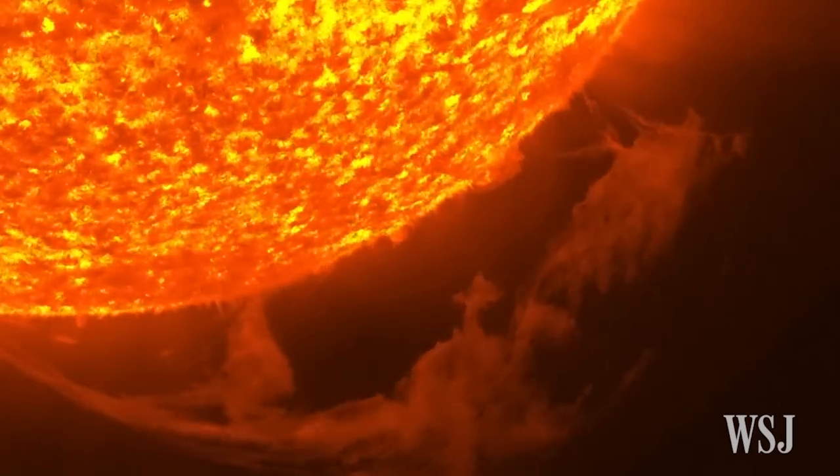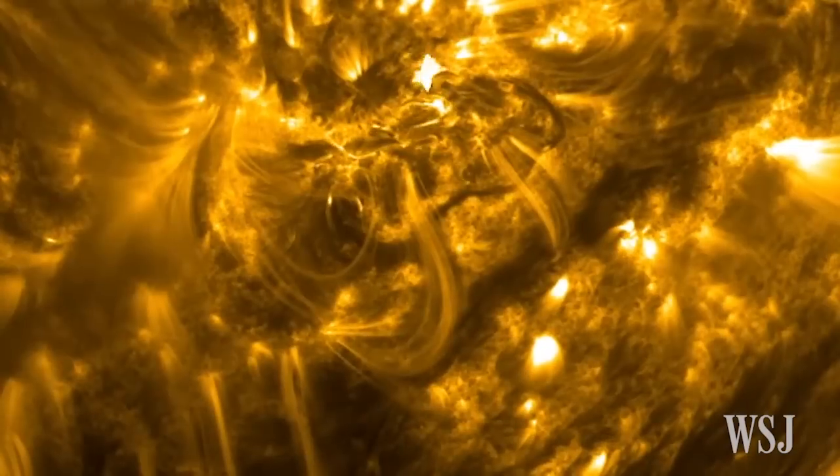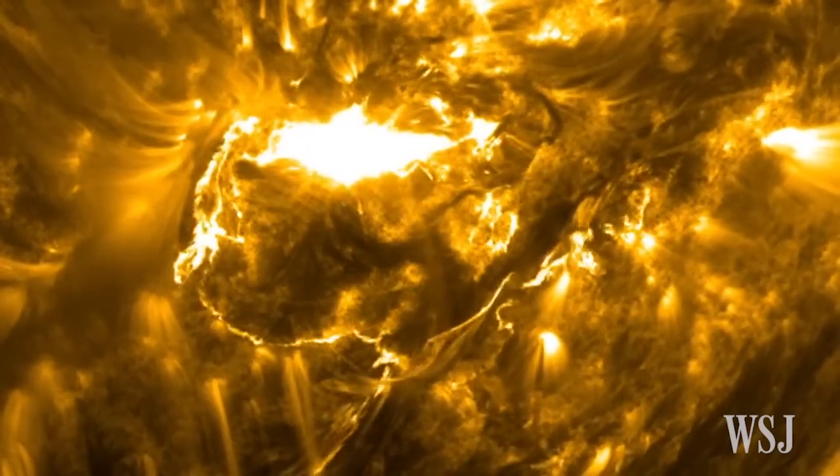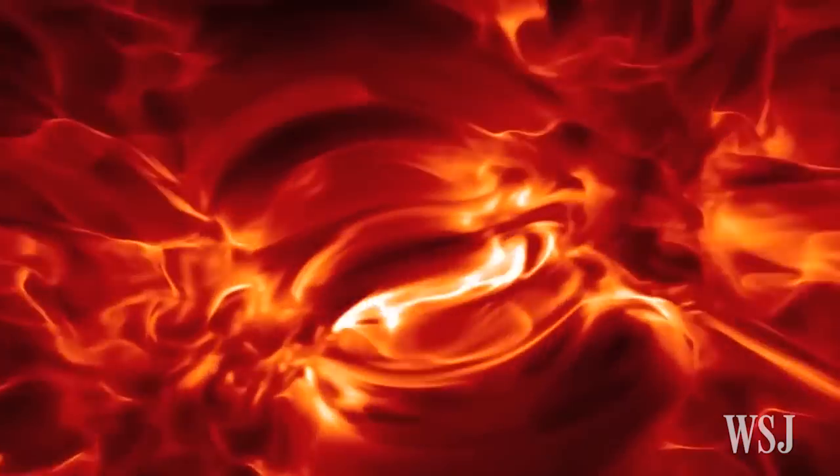At its closest approach, the probe will explore the outer edge of the corona at just 3.7 million miles from the Sun's surface. Temperatures there can get up to a roiling 2,500 degrees Fahrenheit.